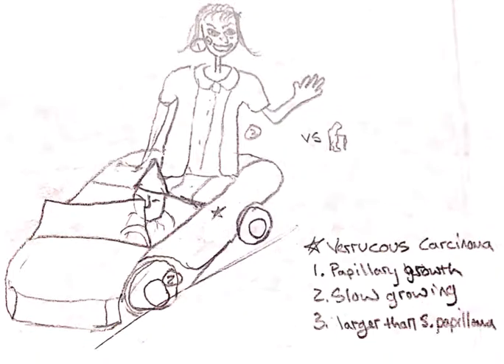Verrucous carcinoma is depicted by Veruca from Charlie and the Chocolate Factory riding in a car that is driven by a gnome — for carcinoma. She's apparently at a parade and waving to the crowd, therefore going slow, which is depicted by the flat tire. Because this is slow-growing, she also has a pimple on her face for papillary growth — that's the growth pattern for this.